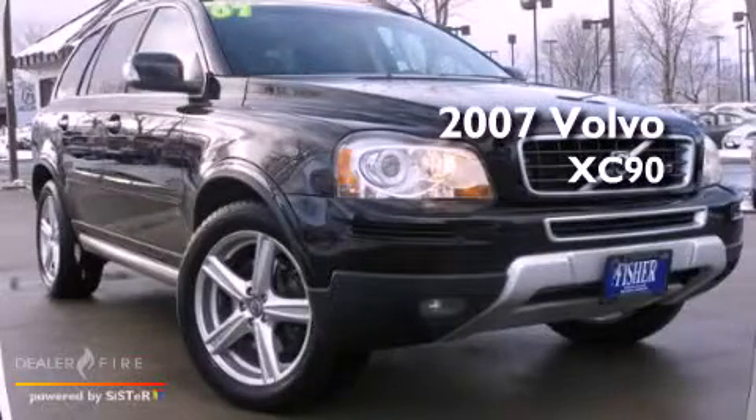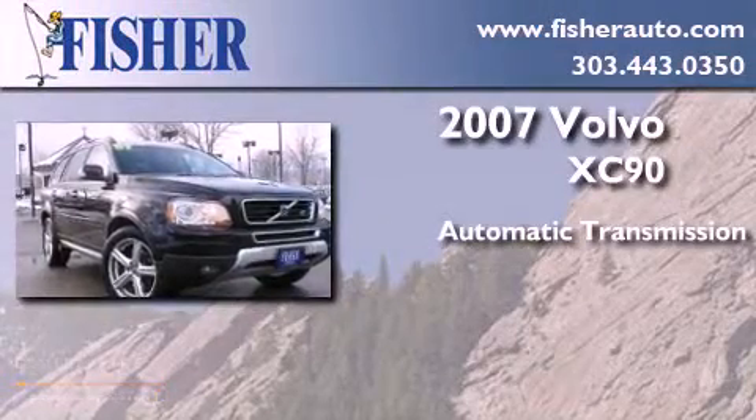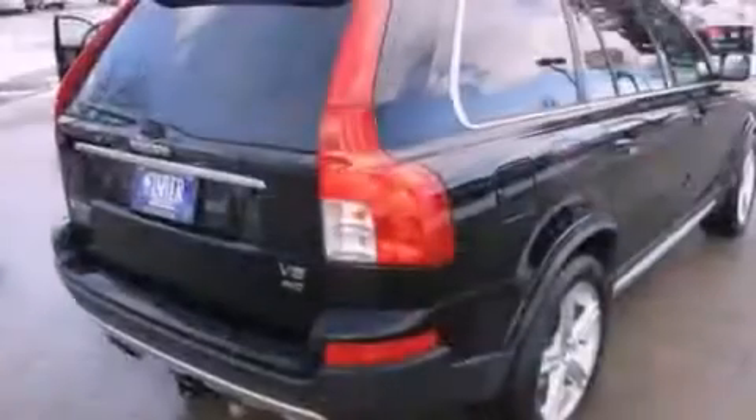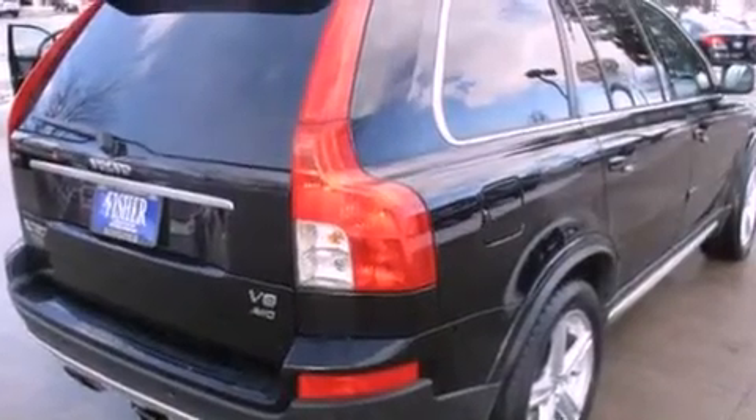This is a 2007 Volvo XC90. This SUV has an automatic transmission, a V8, and the added safety and control of all-wheel drive. It has a clean, non-smoker interior and new tires.